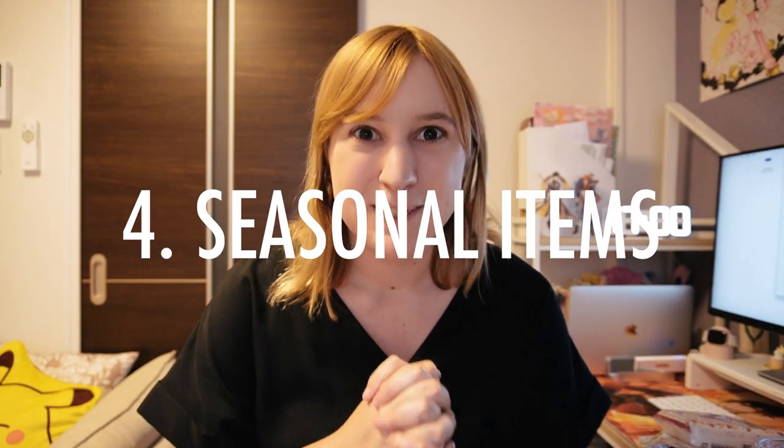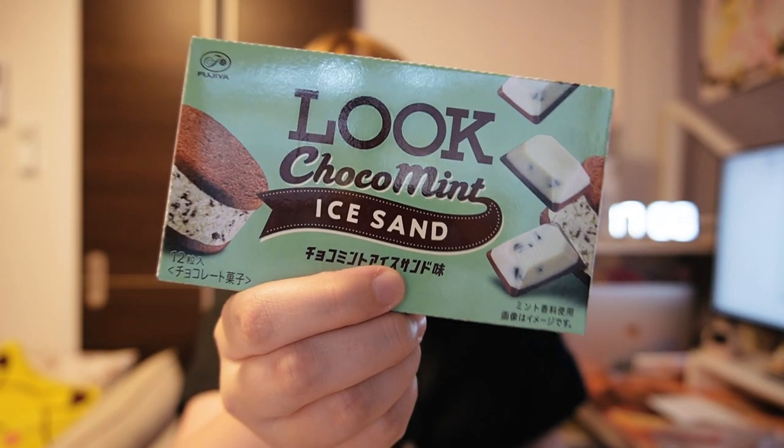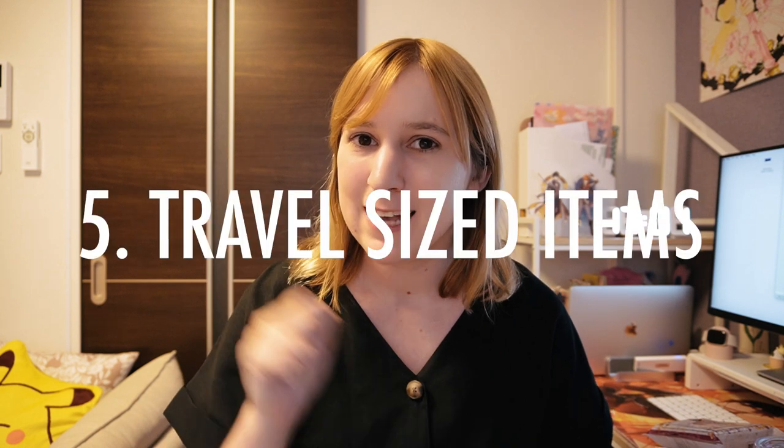Number four is seasonal items. Japan is super into producing seasonal anything — not just food, everything is seasonal. Right now as I'm filming this we are in chocomint season, so you'll see a lot of chocomint things. A lot of seasonal items at the convenience store are going to have a red sticker on them, and new items will have a different sticker. If you speak Japanese, look out for these; if you don't, just get whatever looks good.